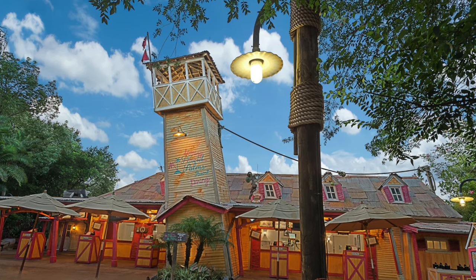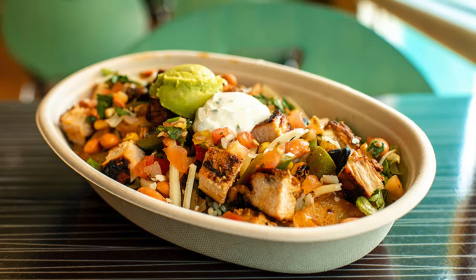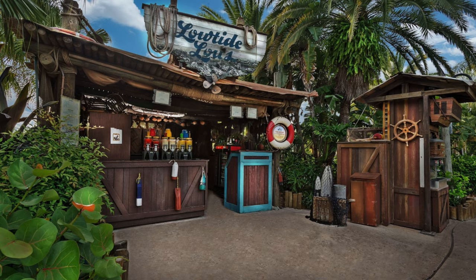There are also a variety of different restaurants at Typhoon Lagoon, serving quick service food like pizzas, burgers, salads, rice bowls and ice creams, as well as a few fully licensed bars.